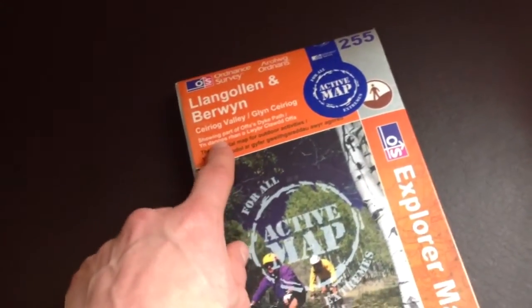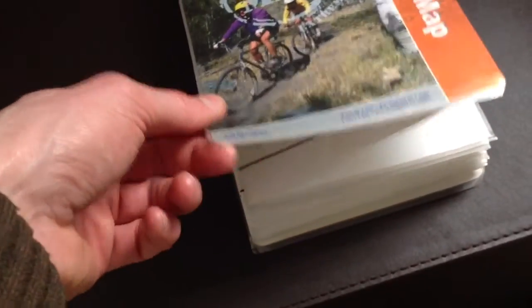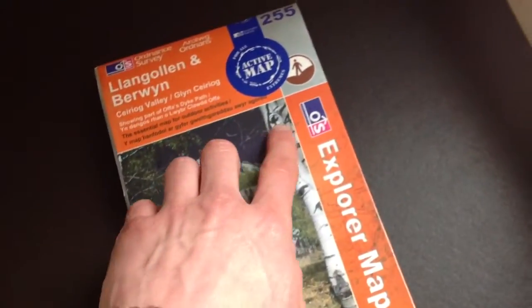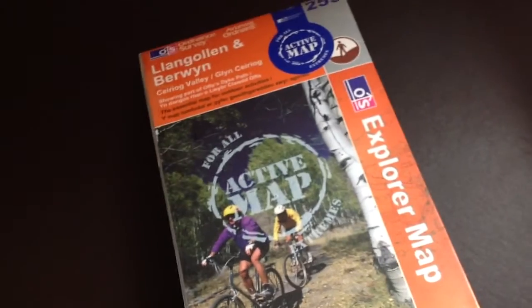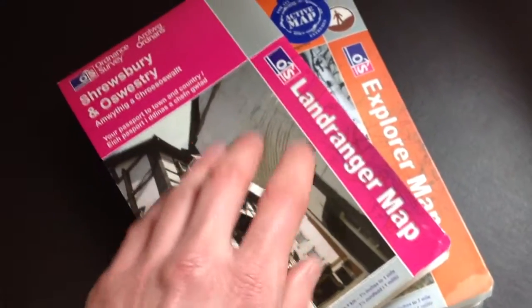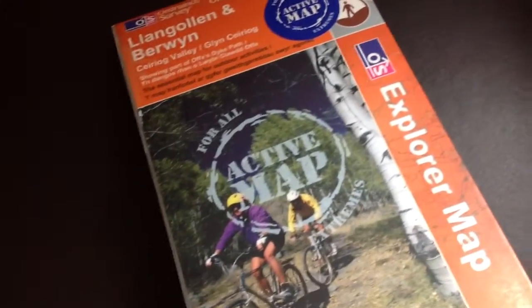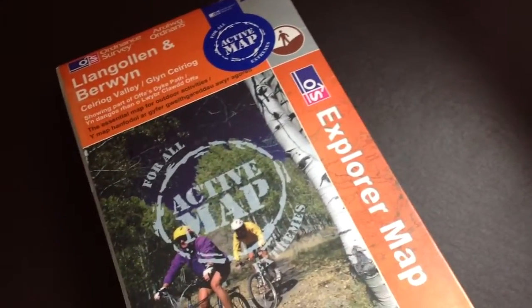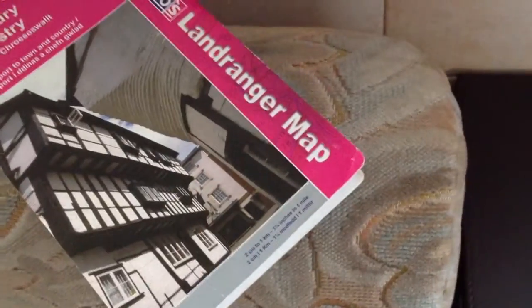This is an Ordnance Survey map. You have the map number and the title of the area, which is always handy. This one also has the active map logo because it's one of the laminated maps. You'll also notice this is one of the orange Explorer maps, which is like a zoomed-in, more detailed version of the pink Landranger maps. The Landrangers are more like road maps of a larger area, whereas these Explorer maps cover a smaller area and can show a lot more detail in a simpler way.